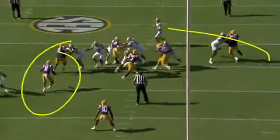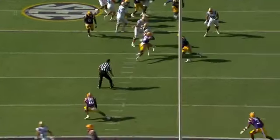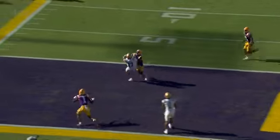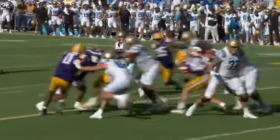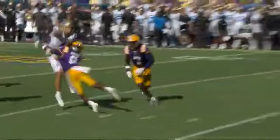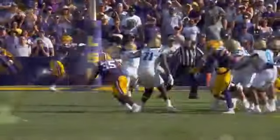Savion Jones is bringing the heat. The guy to watch is Major Burns — he's kind of spying, waiting, and he's going to deliver a very clean hit right into the gut. Still, Garbers lifted off the air is somehow able to follow through and keep the nose of the football down, putting it accurately right on the face mask of Logan Loya.